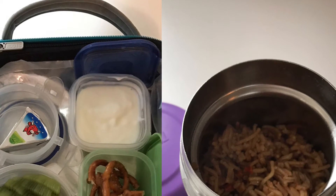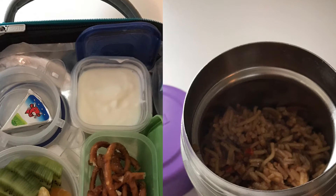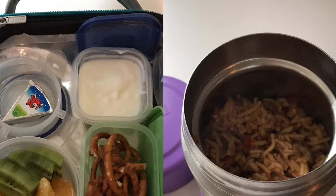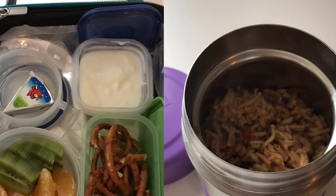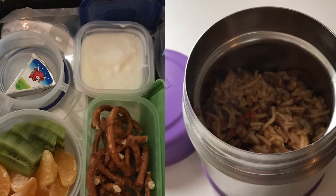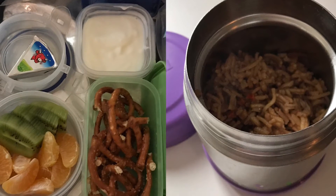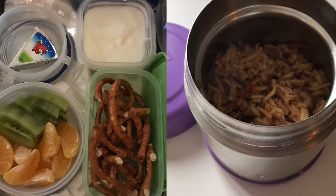Day three we had one of the Laughing Cow cheeses, some vanilla yogurt you might have seen me haul for free, as well as cut up kiwi and clementines and a side of pretzels. The lunch there was some Rice-A-Roni that I think I hauled for a quarter, in the thermos.